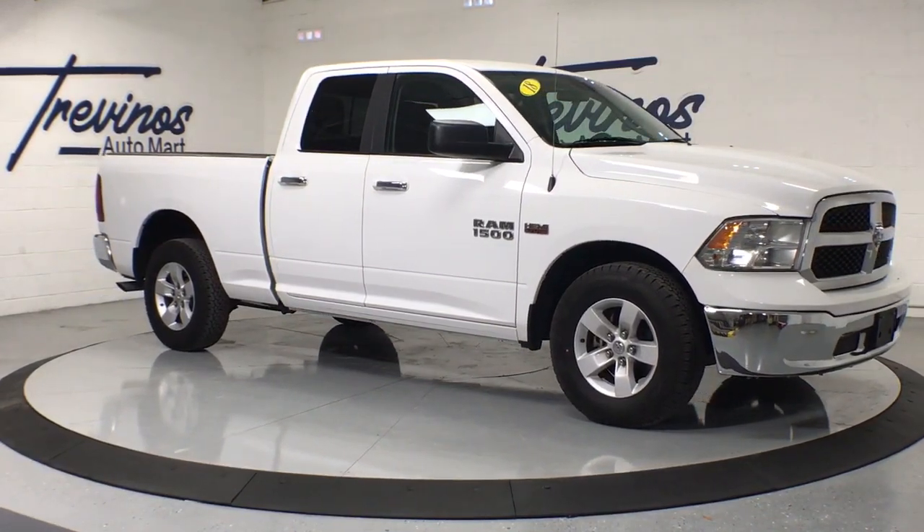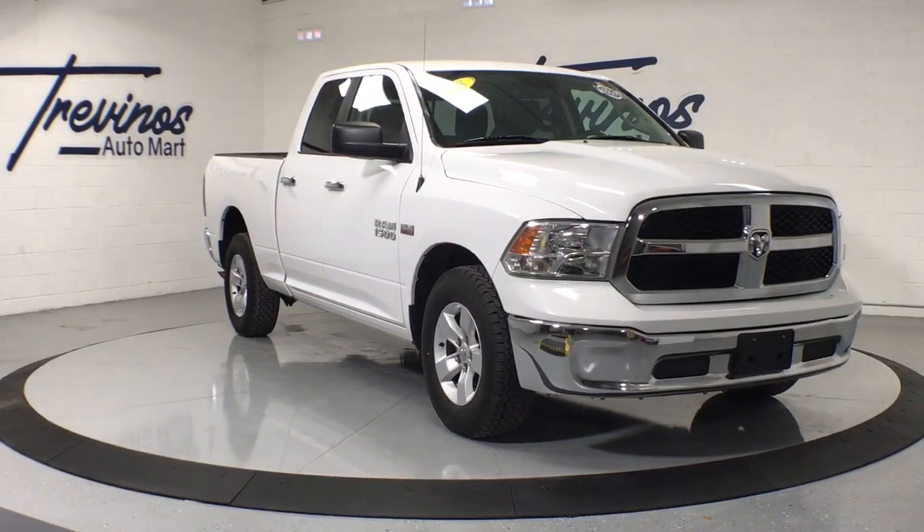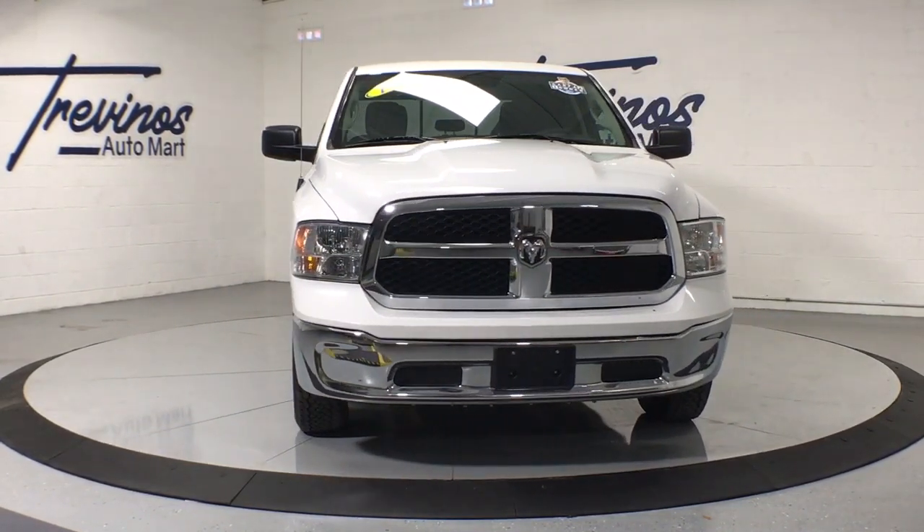The Dodge Ram 1500, the passenger-friendly pickup with gritty capability, a comfortable ride, and surprising fuel efficiency. The following are some of this vehicle's highlighted options.